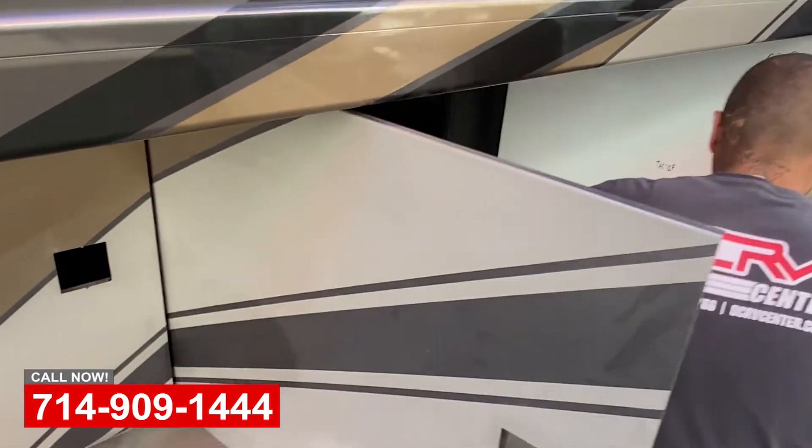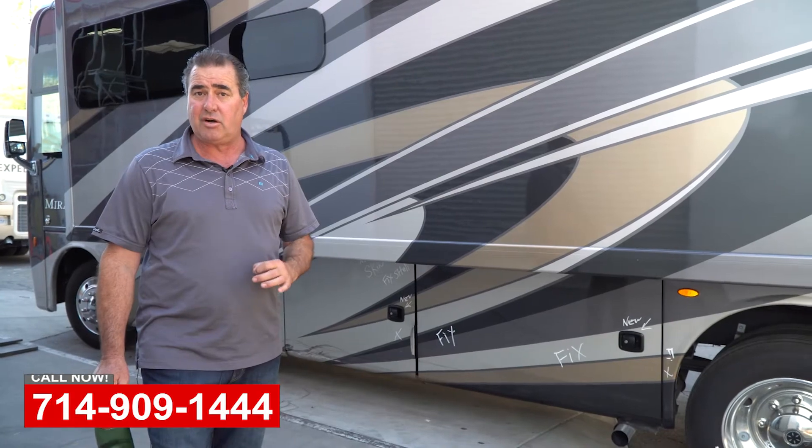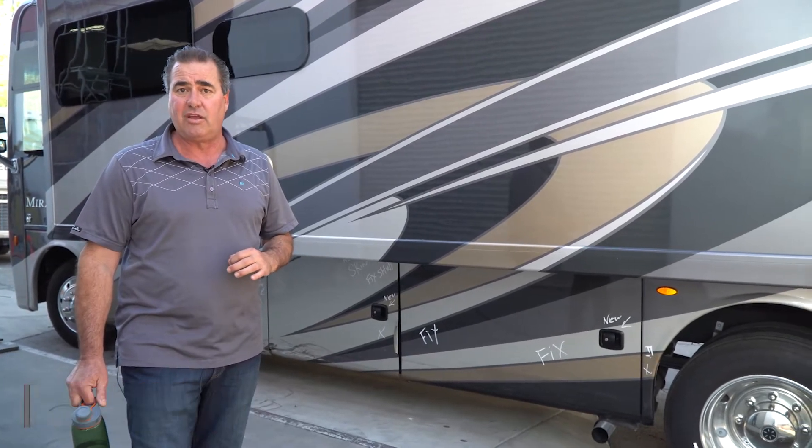So if you've got any collision repair that you need done on your coach — general maintenance, service, interior work — please come see us at OCRB.